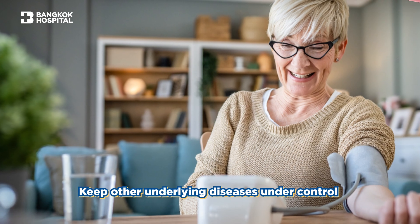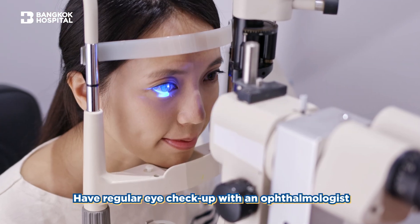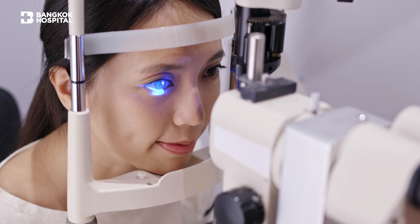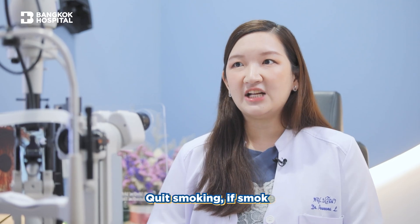Go see your ophthalmologist regularly for screenings of diabetic changes in the eye. And also if you're a smoker, quitting smoking will also help minimize the risk of microvascular complications.